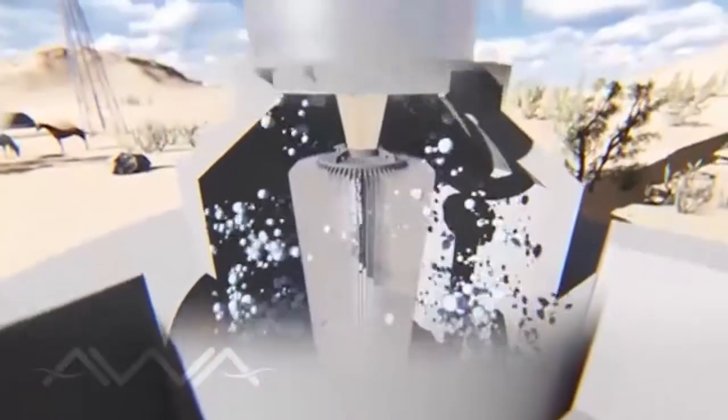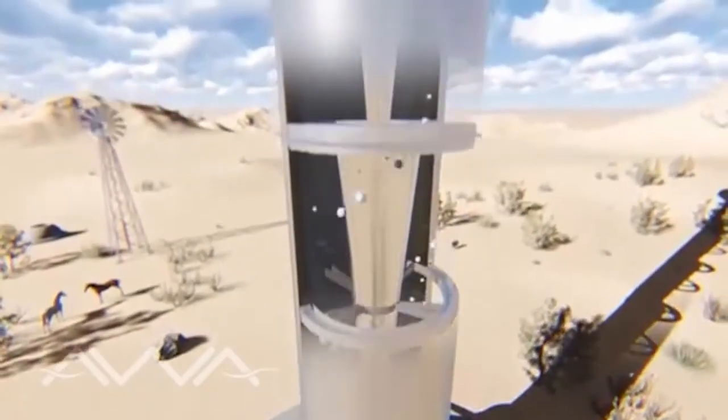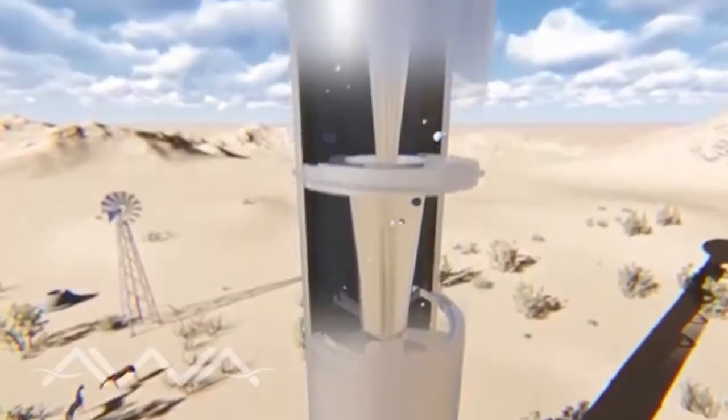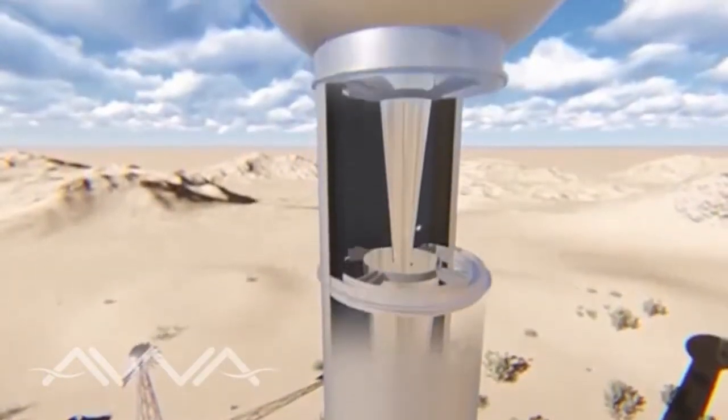Inside the chamber, a cold and turbulent environment rises 40 metres upwards through the centre of the tower, passing through a series of compression and condensation cones that extract the particles of residual moisture by thermal difference.